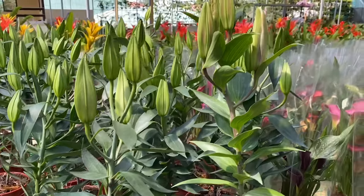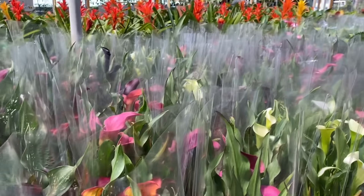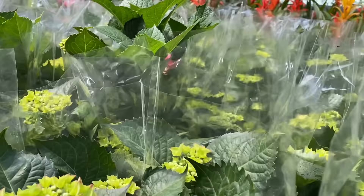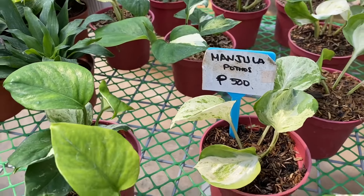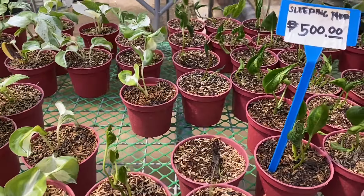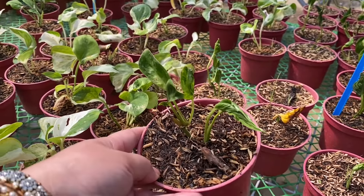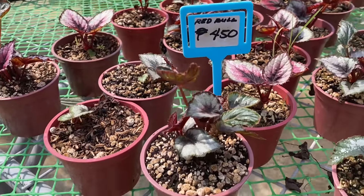Stargazer — magkano siya? 300. Ito kalalili — ang ganda. Ang dami nilang kalalili dito. Ganda pang regalo. Milk florals — 190. 500 si Manjula. Ito yung sleeping plant — naka-curl siya — 500. Red Bull — 450.